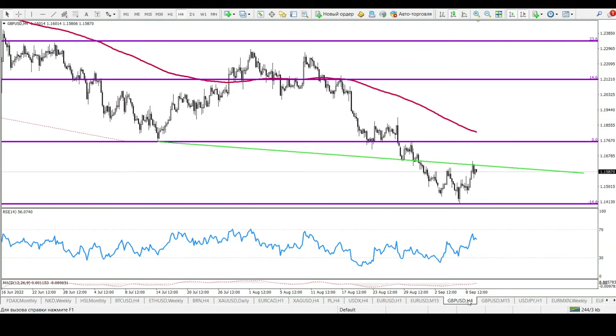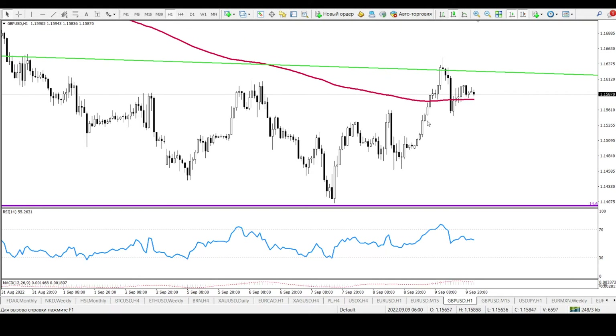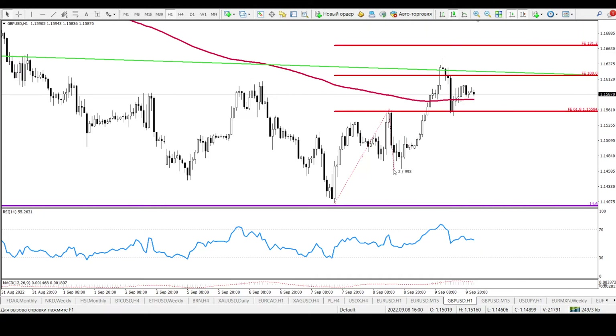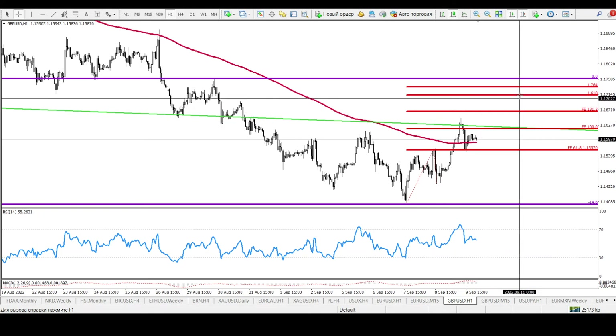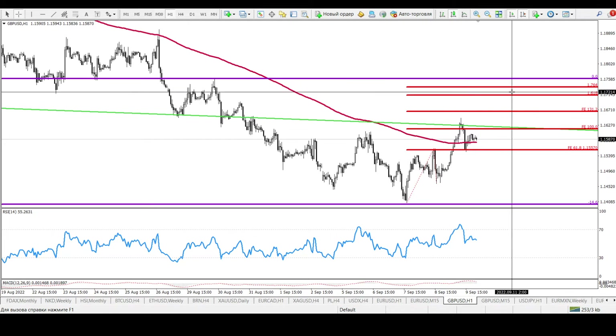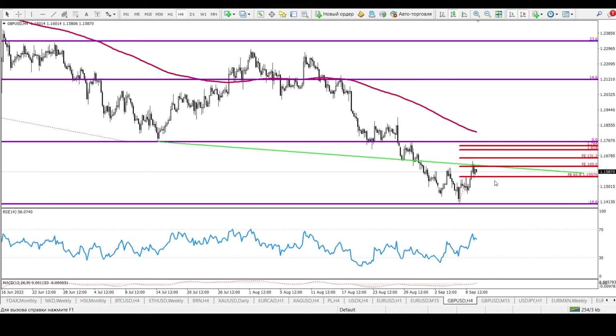For the British pound, the current price is 1.1587. On the 4-hour chart, price is in correction — this does not mean it's the beginning of a big uptrend. Using Fibonacci extension, there is some important resistance around 1.1667 and 1.1720. I would say we are not allowed to sell until price gets up to 1.1720 — that is your important resistance area for long positions.